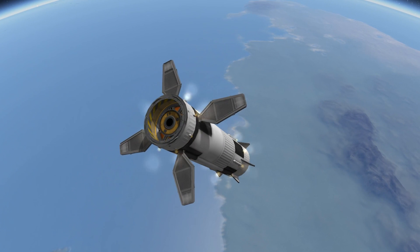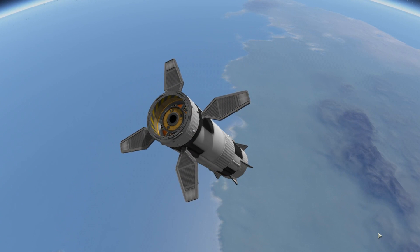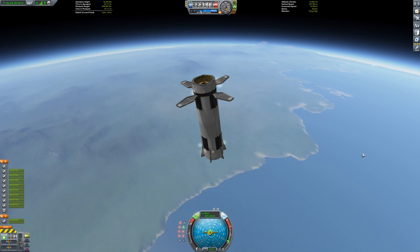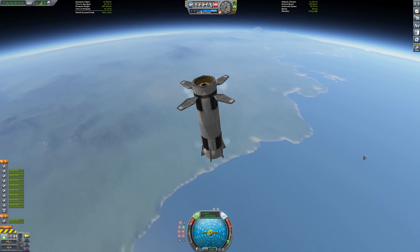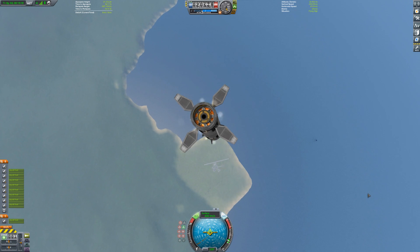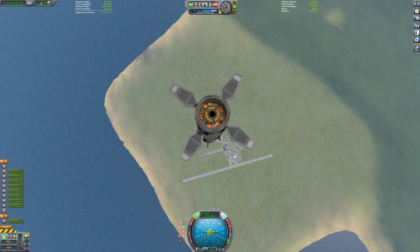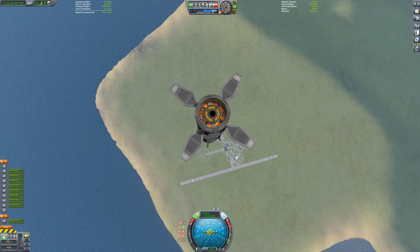For Starship, the grid fins will be way bigger — welded stainless steel. I've seen images of these showing they're about nine meters long. Some people say grid fins look a bit like fly swatters. Well, these are big enough that you could swat light aircraft out of the sky. Seriously, there's a reason we have range safety.